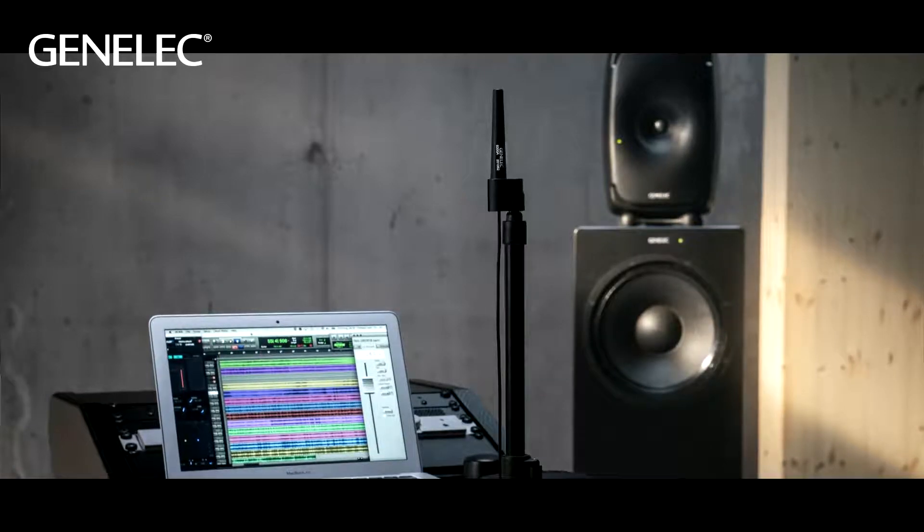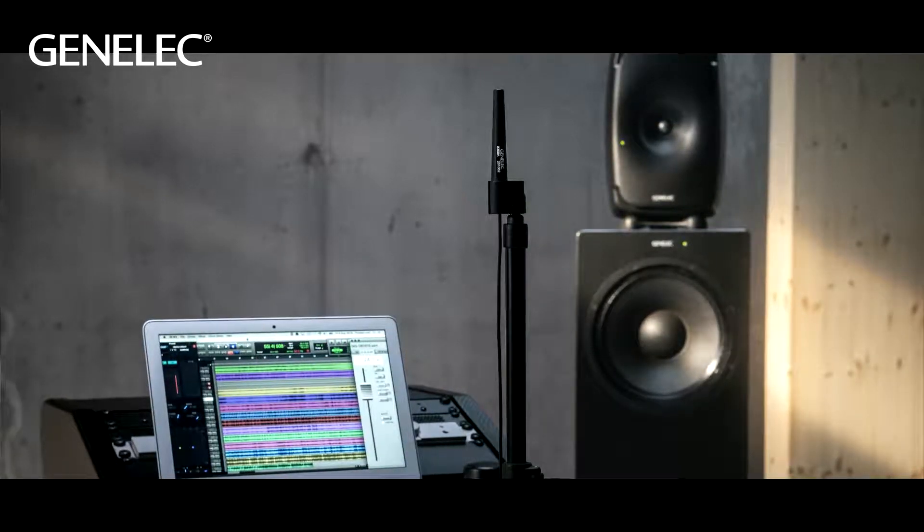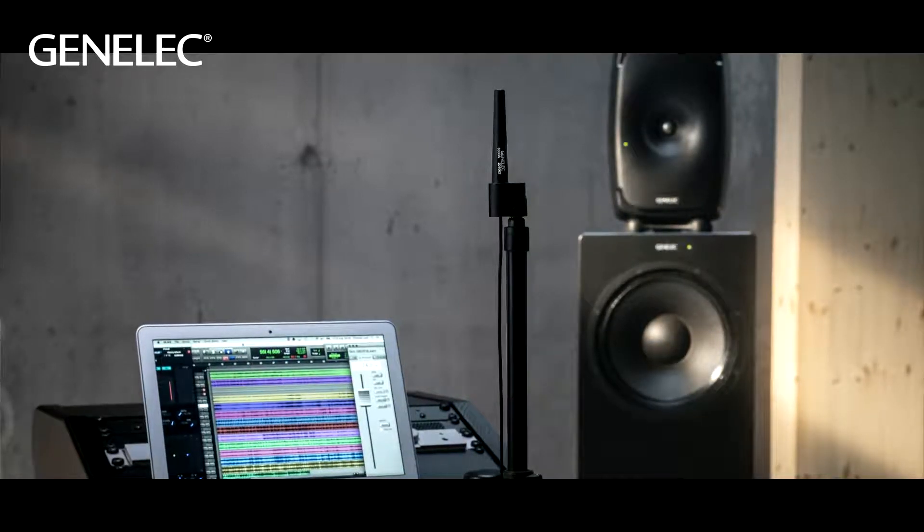And of course, if the room is still not up to scratch, these are SAM monitors. So we have all the power of GLM as well — that kind of comes as a bonus on top. So you have an excellent acoustical design, and on top you have this ability to adapt to the space. Maybe all of these different factors combine when you say that this is an ultimate point source.